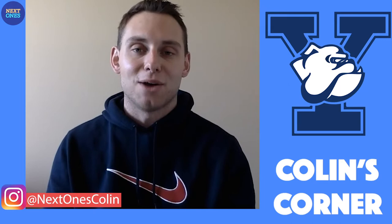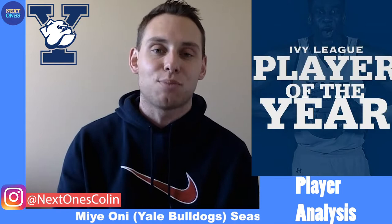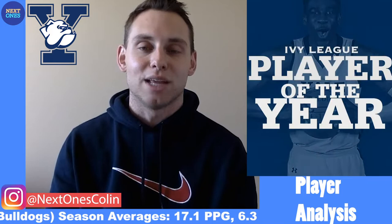Welcome into another edition of Collins Corner, basketball fans. I'm your host Colin Brown, and today we're going to dive into the Ivy League on the Next Ones Discovery Platform and analyze Mie Aone, the junior swingman from Yale, who averaged 17 points and 6.3 rebounds per game on the season while leading the Bulldogs to an appearance in the NCAA Tournament here in 2019.